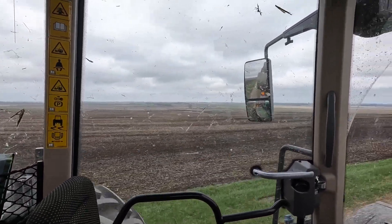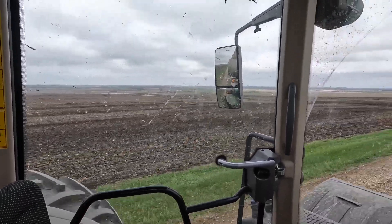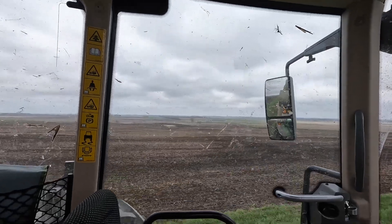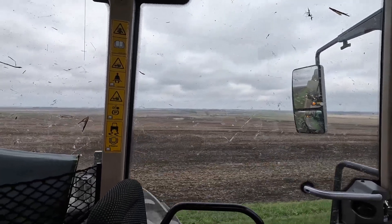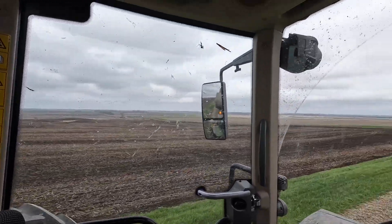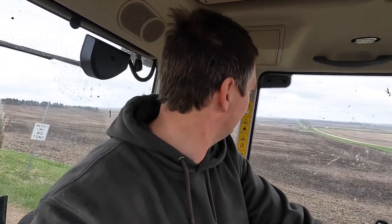They were spreading fertilizer on this field to my left and it's been cultivated now already. You can see the cultivator down by those grain bins down there. Off in the far distance I see a couple more fertilizer spreaders going. There's definitely a lot of activity in the fields out here. Even back by us there are some guys going on the drier fields. We really need a couple weeks of dry weather — it'd be nice to have that at this point.